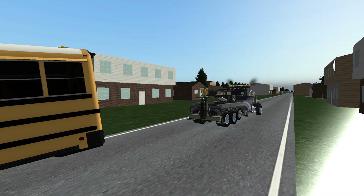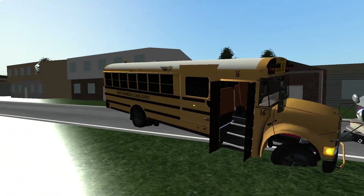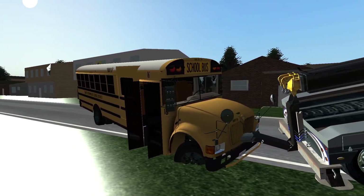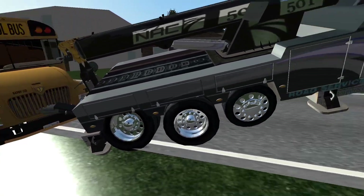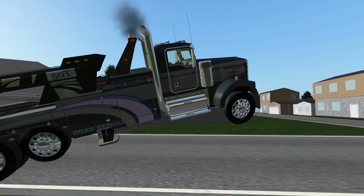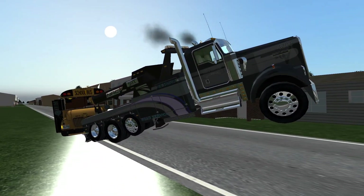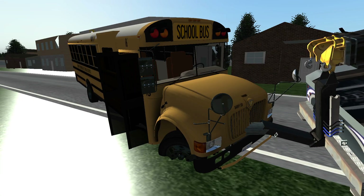I just talked to the wrecker guy and it sounds like he's going to tow the bus back to the lot for us. He doesn't want to be filmed, so I'll respect that. Once he gets the bus hooked up, he's okay with us filming. He couldn't get the bus from the back since there were no tow hooks he could see, and hooking from the front didn't work either. Something mysterious is going on. Police are on their way to check out the scene.